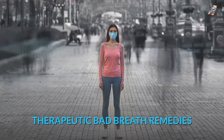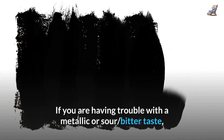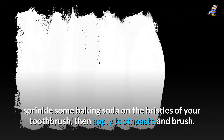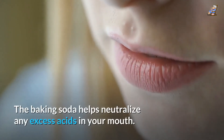Therapeutic Bad Breath Remedies. Active Oxygen Toothpaste: If you are having trouble with a metallic, sour, or bitter taste, sprinkle some baking soda on the bristles of your toothbrush, then apply toothpaste and brush. The baking soda helps neutralize any excess acids in your mouth.